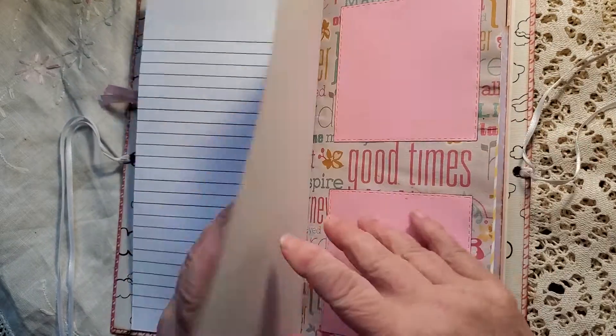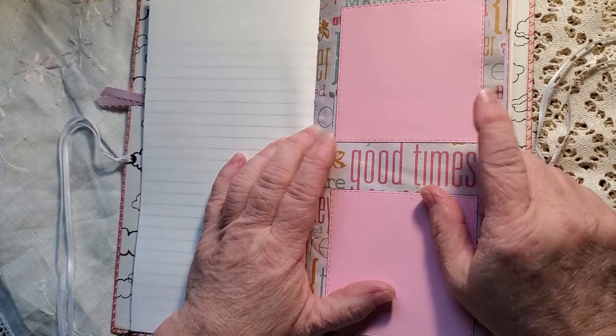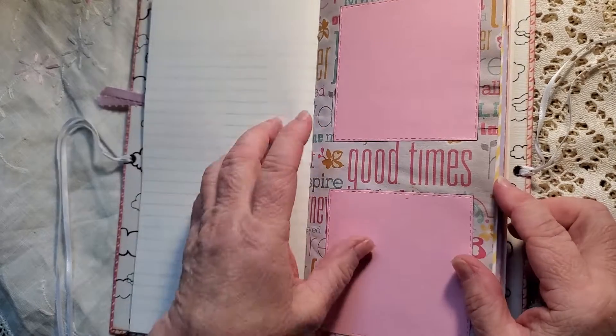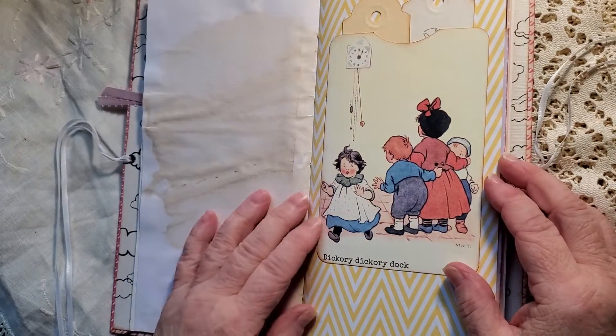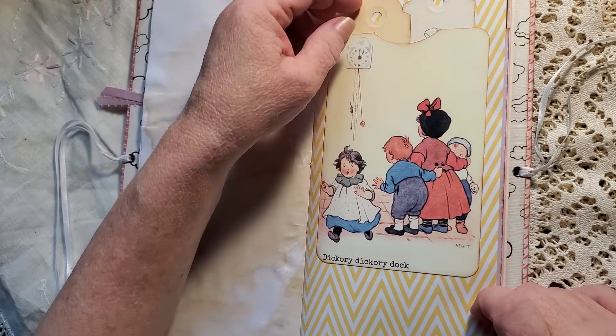I've got lines on the back and vintage typewriter paper. I've made these as kind of photo mats so that she can use them as a photo mat or just to journal on, however she would like to use them. Another Mother Goose — Hickory Dickory Dock.